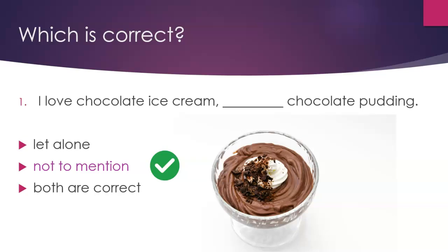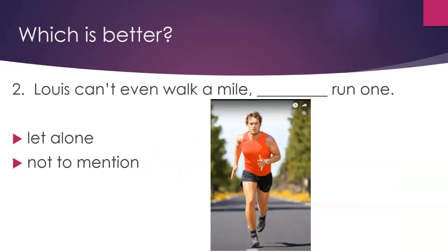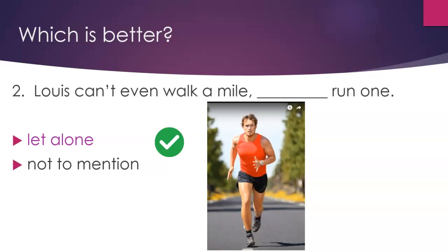Question 2. Which is better? 'Lewis can't even walk a mile, run.' Option 1: 'let alone.' Option 2: 'not to mention.' The answer is 'let alone.'